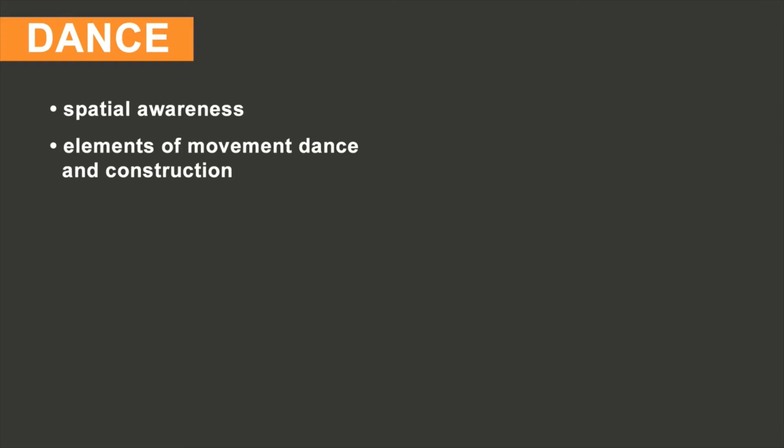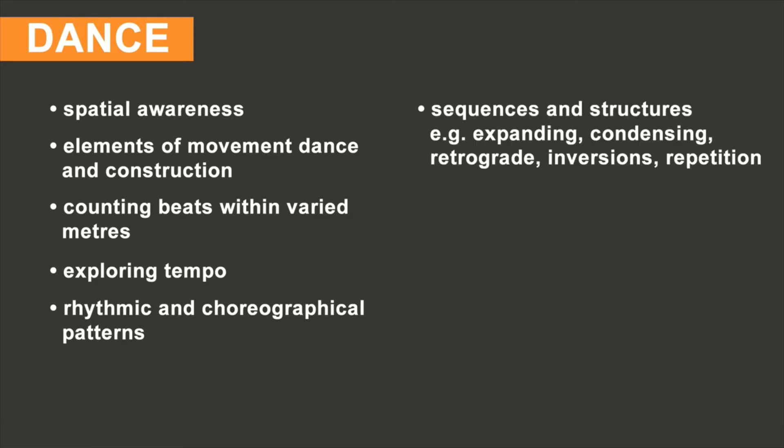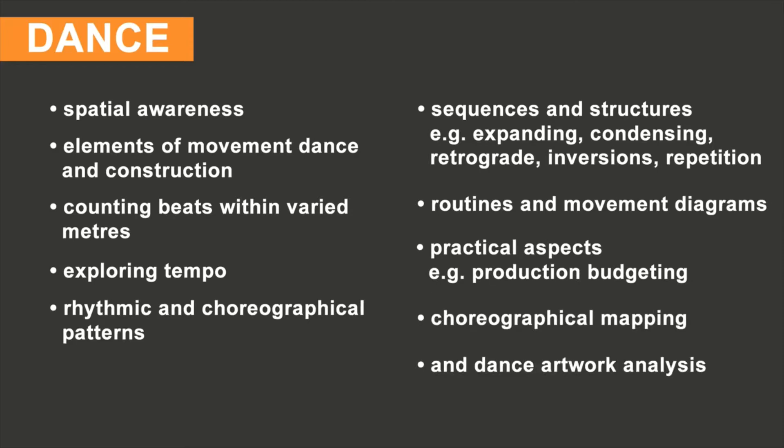Numerical concepts are exemplified in dance through spatial awareness, elements of movement, dance construction, counting beats within varied meters, exploring tempo, rhythmic and choreographical patterns, sequences and structures like expanding, condensing, retrograde, inversions, repetition, routines and movement diagrams, and practical aspects like production budgeting and choreographical mapping with dance artwork analysis.